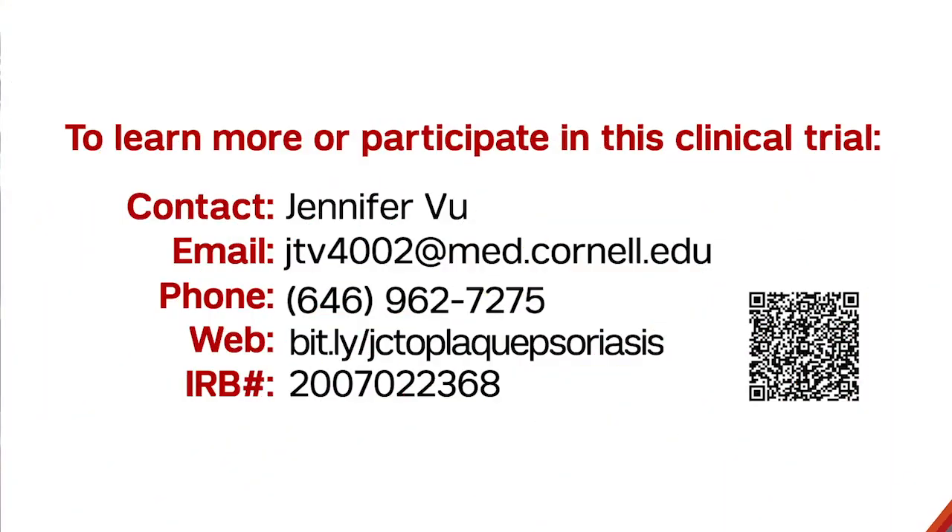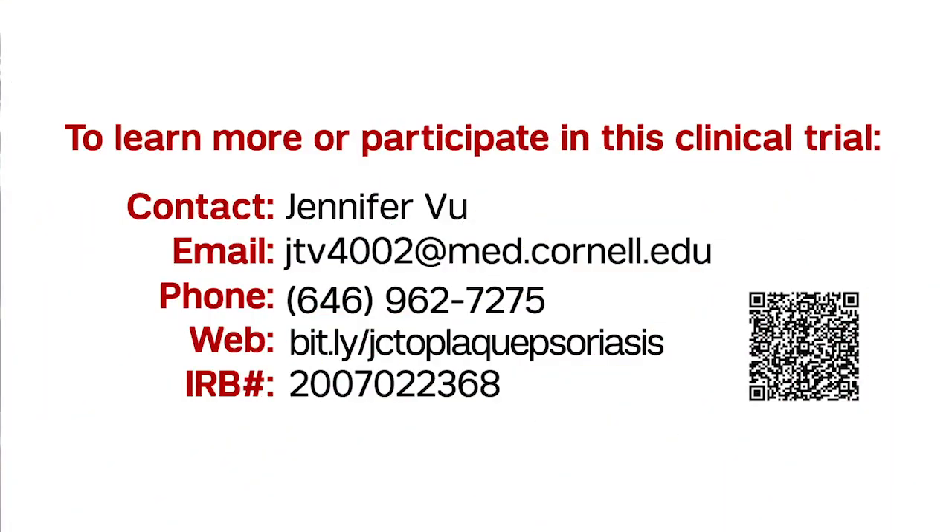There is still a tremendous need for a highly effective yet safe treatment for psoriasis. By participating in our study, you can help us determine if Remigepant will serve that role. For more information, please contact us at Weill Cornell Medicine, New York Presbyterian Hospital.